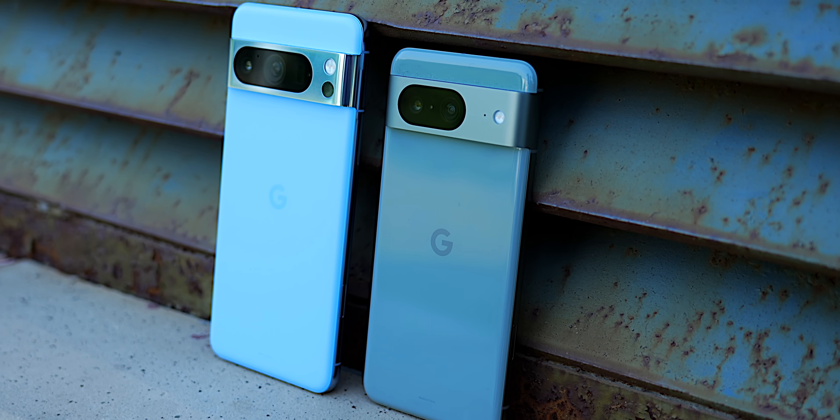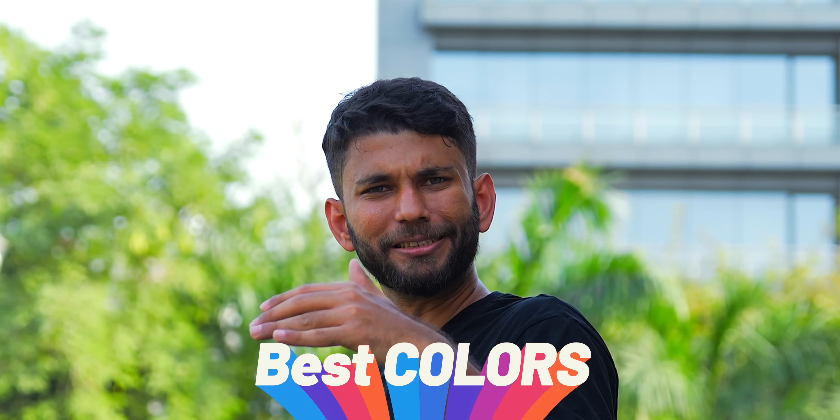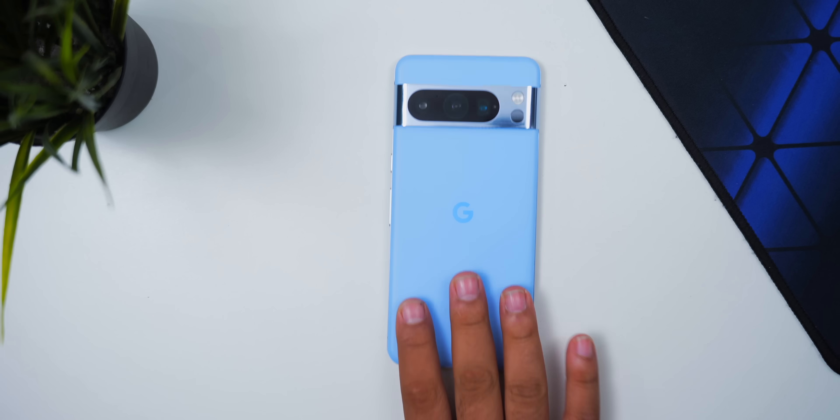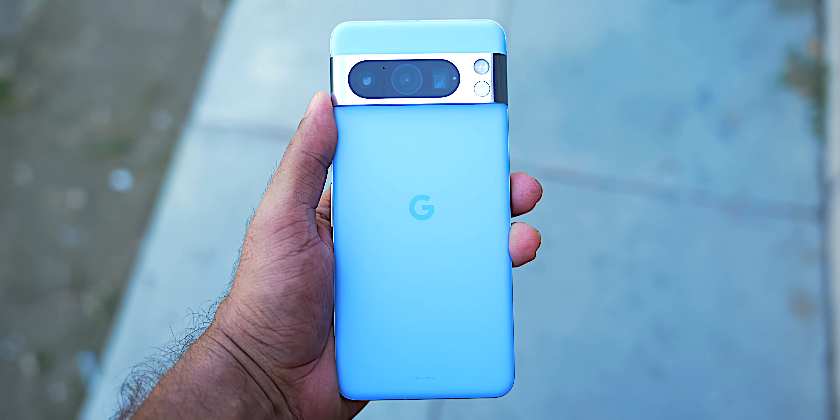There are three interesting things about the Google Pixel 8 series this year, but before that I believe the Google Pixel series has the best colors of any flagship this year. Like this is the Pixel 8 Pro in blue color — Google calls it Bay — it looks blue indoors, blue outdoors, basically blue everywhere.